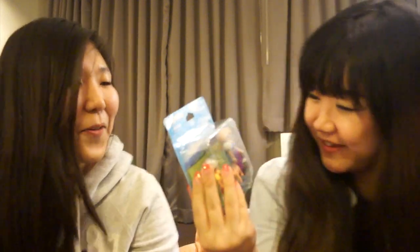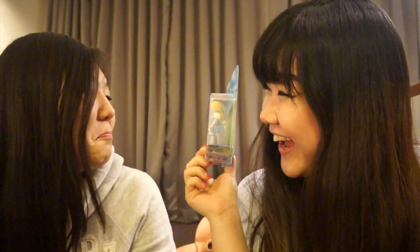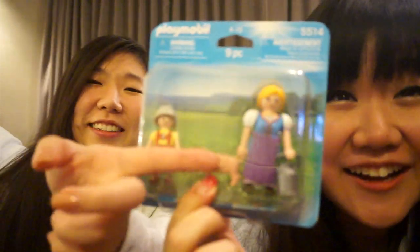So the last item I have — Playmobil! Look at it — she's got a piggy! I can totally see why you gave this to me — she's got a little piggy!